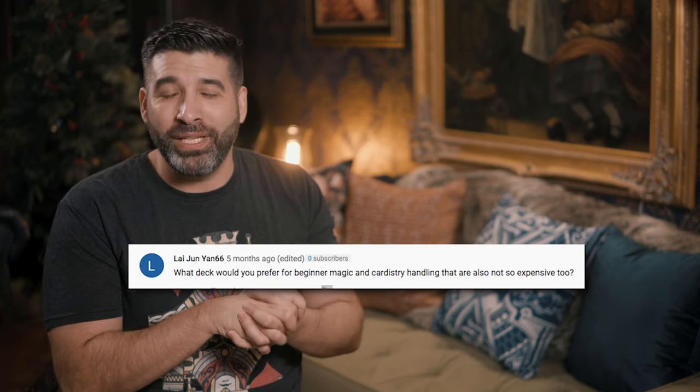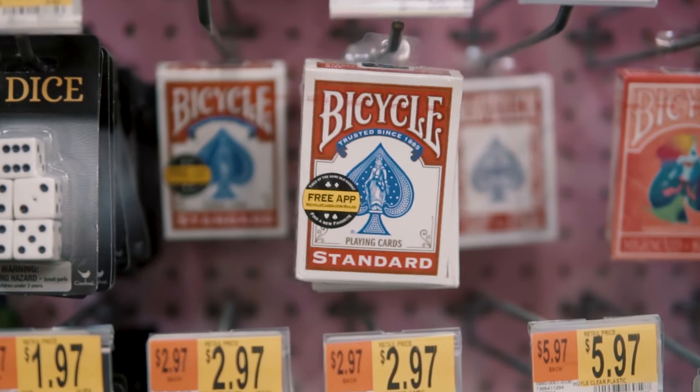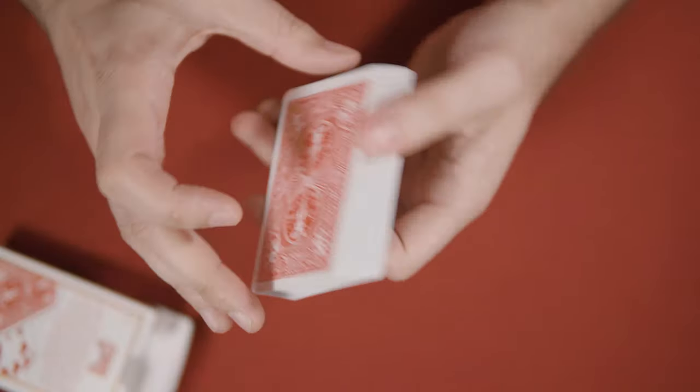Lai Jun Yan asks: what deck would you prefer for beginner magic and cardistry handling that's not so expensive? Honestly, the best deck that you could use to practice cardistry and magic is the standard deck — the Bicycle rider back. They aren't very expensive, they're pretty easy to come by especially if you're in the United States. They are the best quality deck of cards you can get for a very low price.